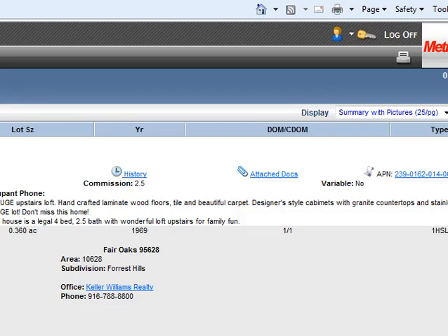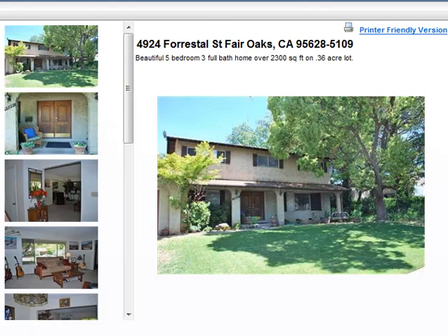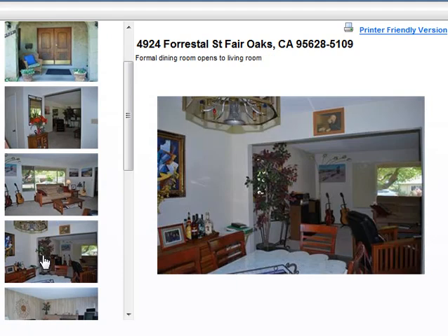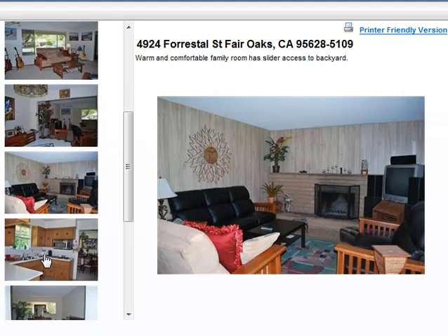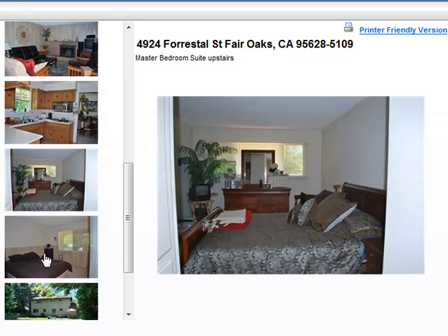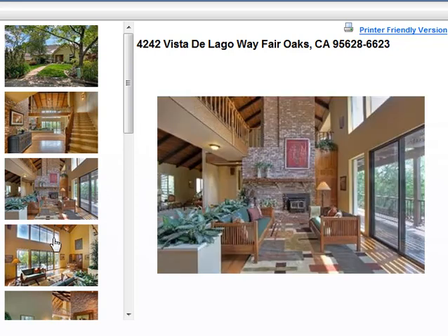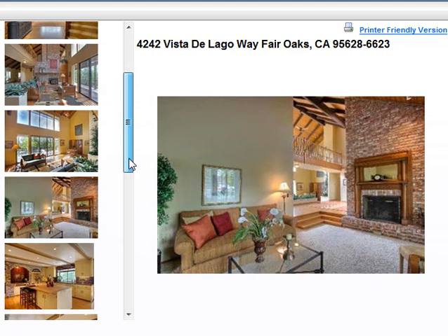Sorry, I'm buzzing through these but I've got a time limit. We're at 4924 Forestile Street in Fair Oaks, listed for $395,000 — a five bedroom, three bath, 2,300 square feet in a pretty nice neighborhood. Last up is 424 Vista Del Lago Way in Fair Oaks, a well-positioned home at $686,500 — four bedroom, three bath, 3,700 square feet. Just look at that — isn't that stunning? Over near the river, just a beautiful looking home.